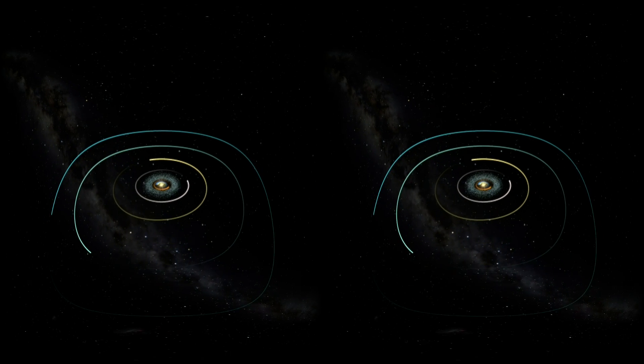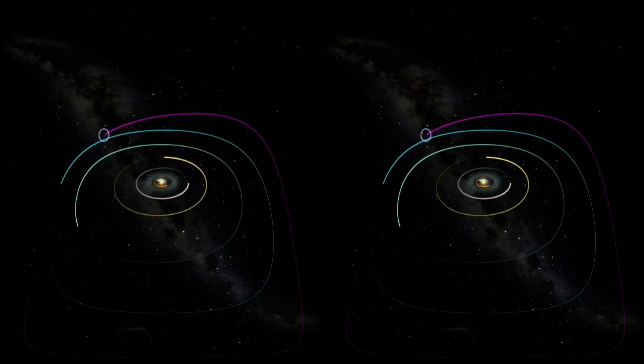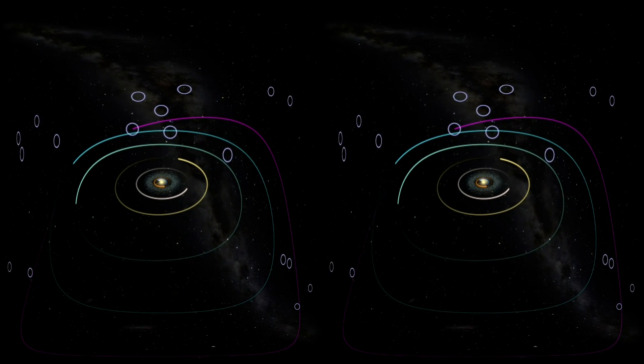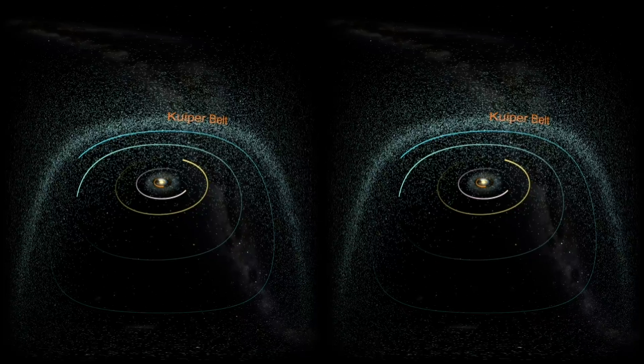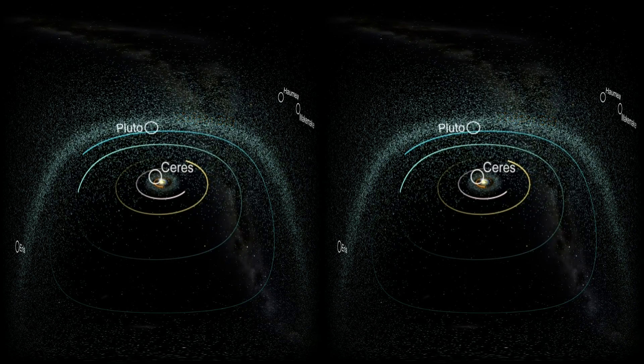This resulted in the asteroid belt between Mars and Jupiter as we know it today. Then, in 1930, Pluto was discovered in the far reaches of our solar system and considered the ninth planet. But later, more objects were found, just as it happened with Ceres. An entirely new classification was developed, and in 2006, five objects became the first to be considered dwarf planets.